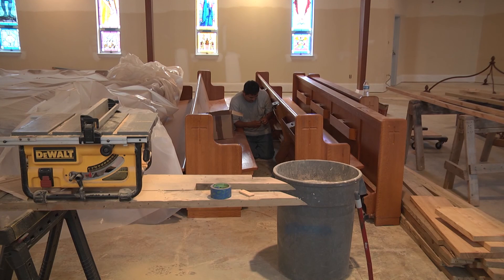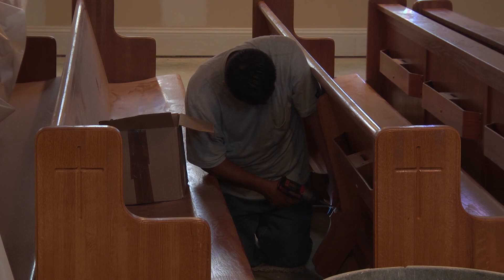The renovations are expected to be done in August. Nathaniel Rodriguez, TrojanVision News.